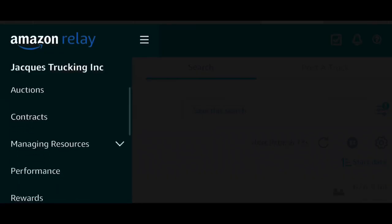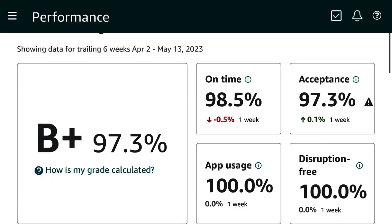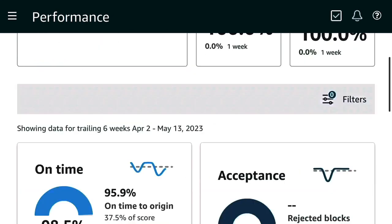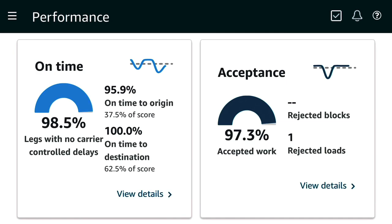When you log into your Amazon Relay app you can see your performance score. Currently I am a B plus at 97.3 percent. You can also see on-time which is 98.5 percent, acceptance which is 97.3 percent, app usage which is 100 percent, and disruption free which is 100 percent. I'm gonna break all those down for you. When you scroll down to the bottom, my on-time is 98.5 percent.